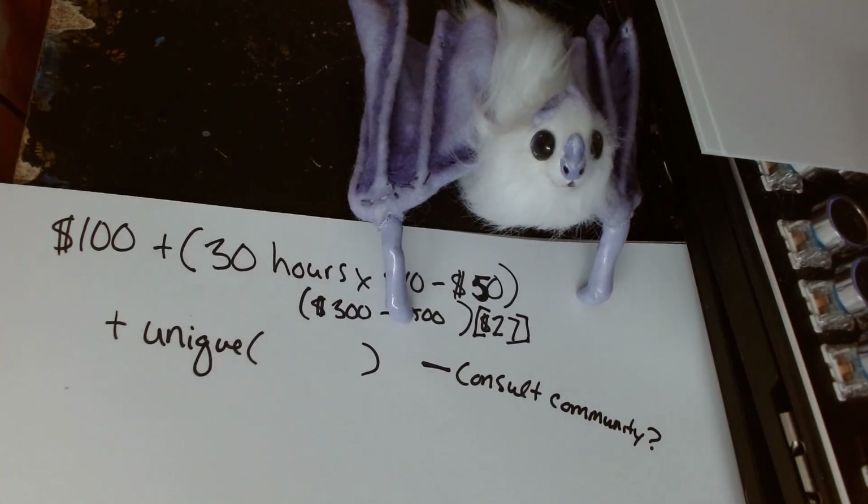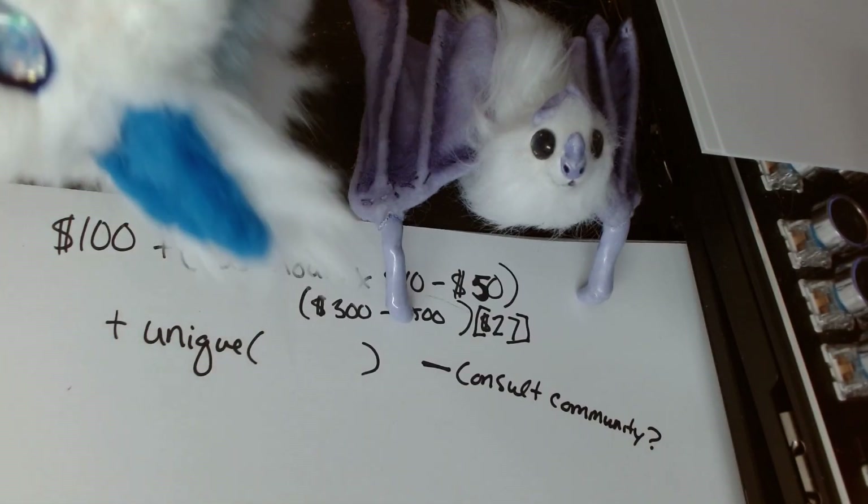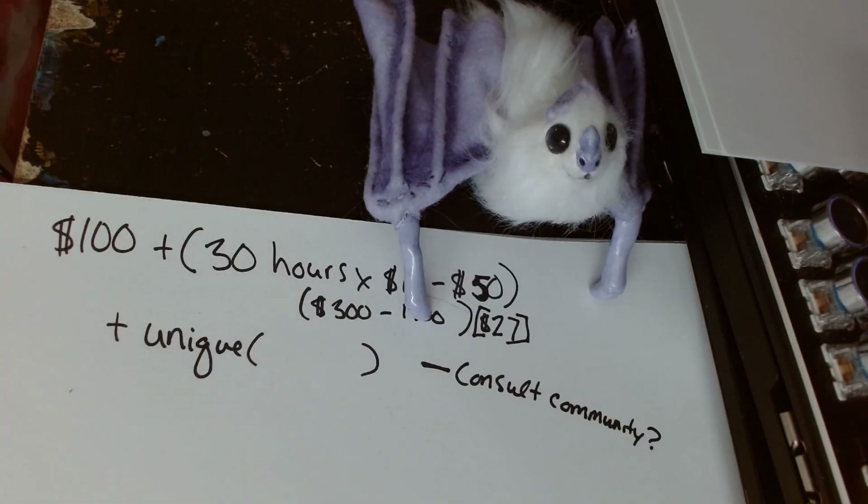I am a buyer as well. I do support other artists as much as I can. I have bought this beautiful Alolan Vulpix from Umbra Tundra — Umbra only charged me $300 for it, and I so very much would have been willing to pay $600, because that is what it is worth.